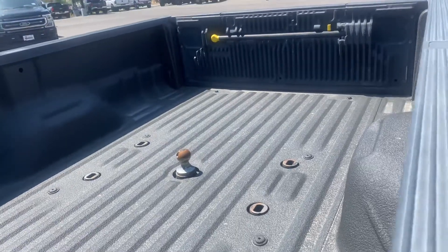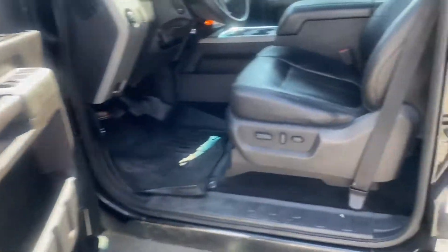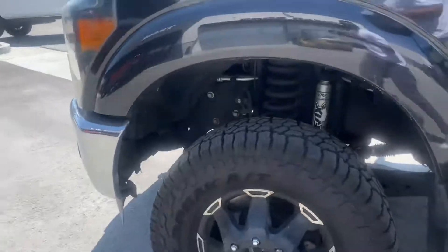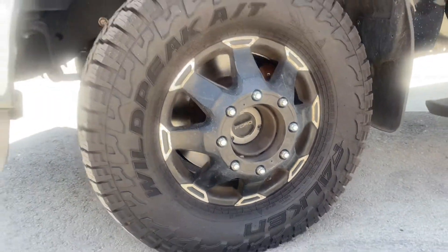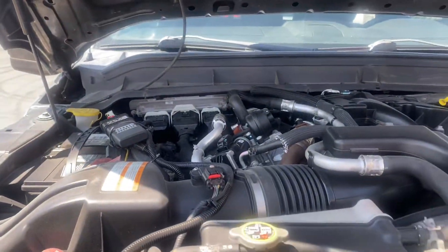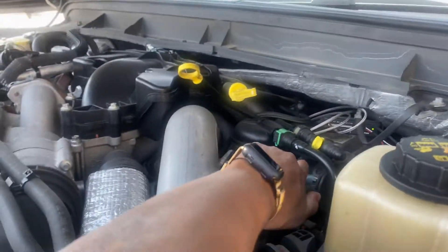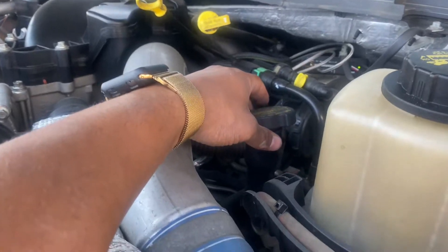It also has your fifth wheel prep package as well as a gooseneck. No blow-by at all.